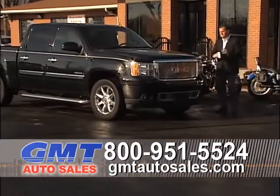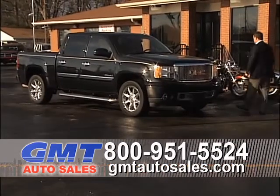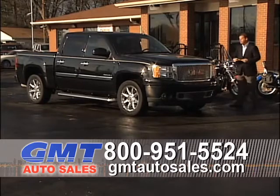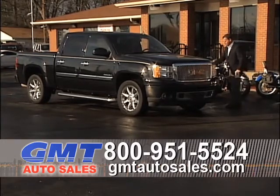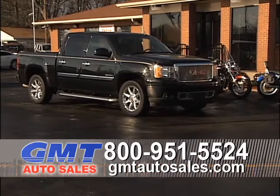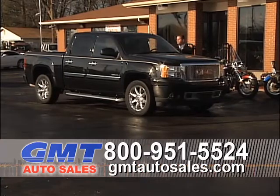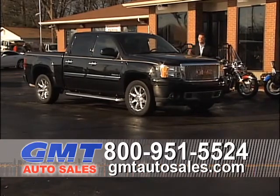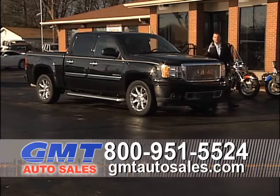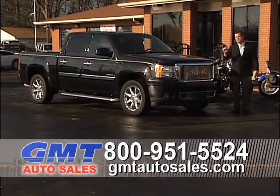This is a truck with about a $60,000-plus window sticker, and I've got it priced a fraction of that. It's a 2010 GMC Sierra Denali crew cab — four full doors, chrome wheels, all-wheel drive, leather heated bucket seats, factory navigation, DVD, power moonroof, bed liner. It's got every option available. It's a 2010, and most importantly, 12,000 miles — about $10,000 cheaper than buying a brand new one.